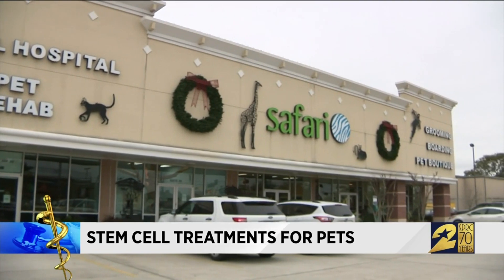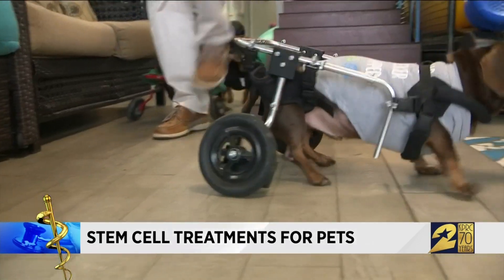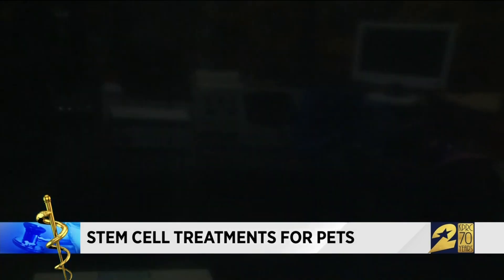In the medical lab of a veterinary center in League City, science is being used to transform the lives of pets. We can do everything that they can do for humans, for dogs, here at this lab. The specialty of this lab? Stem cell treatment for pets.